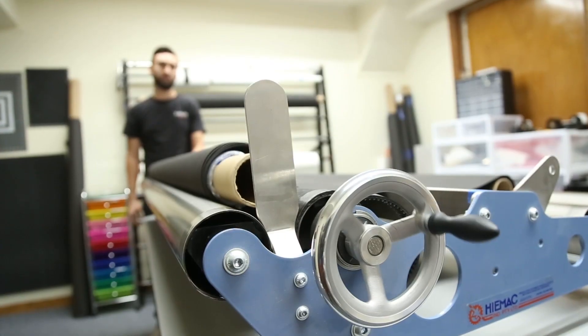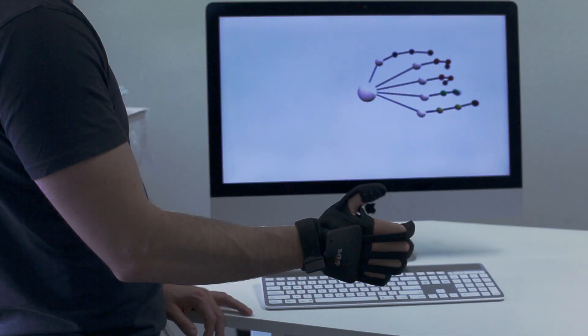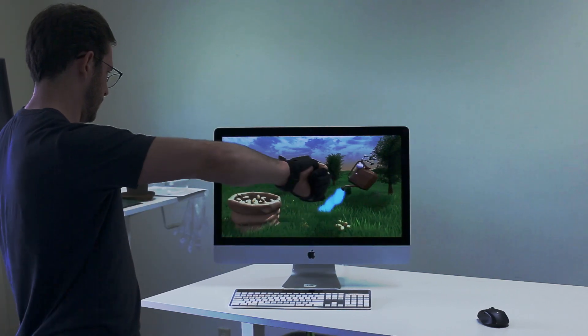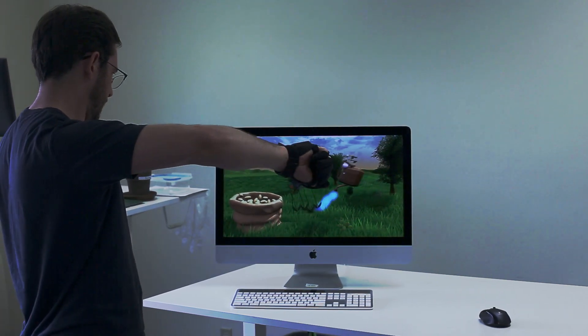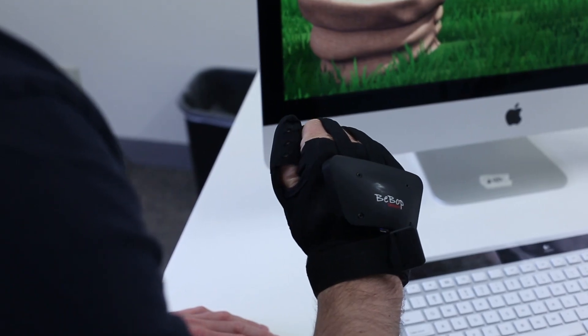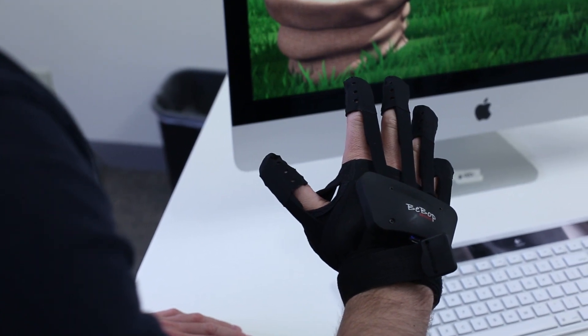The glove is powered by Bebop's patented smart fabric that allows for a fast and accurate understanding of finger bend in real time. Hand movement is tracked with a powerful IMU. To provide haptic feedback, Bebop has developed a custom haptic solution to allow for a user to feel powerful haptic feedback on their fingertips and palm.